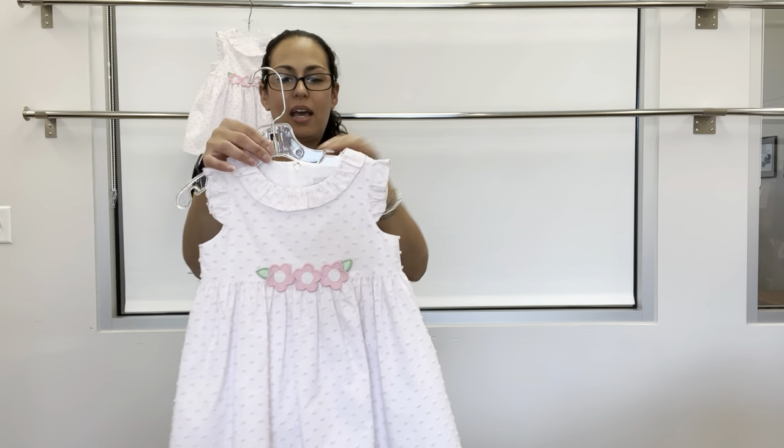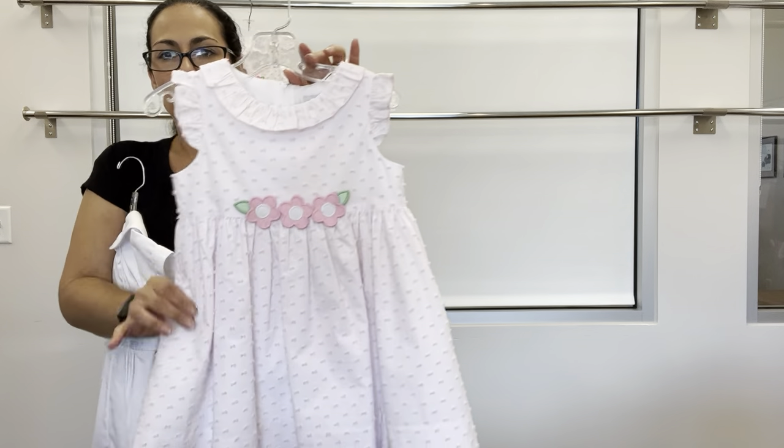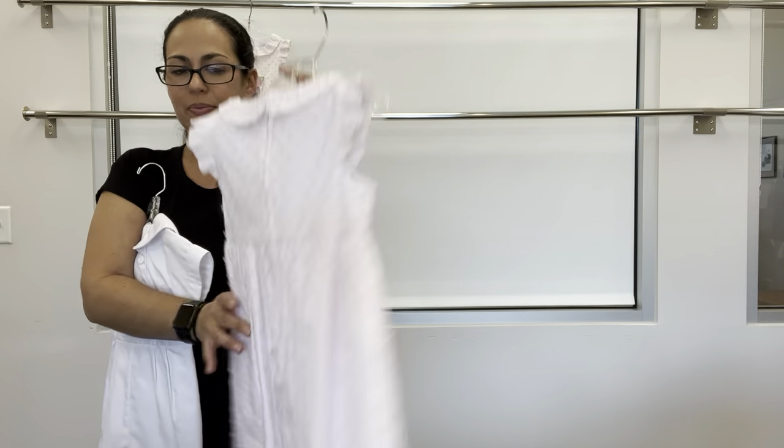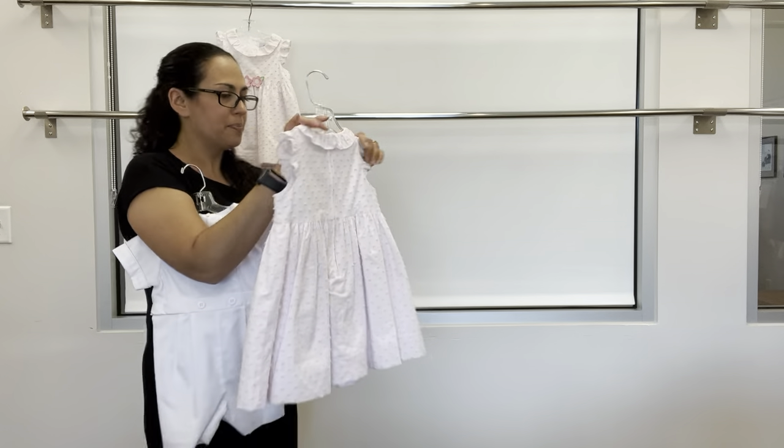For older sister, just the dress without the bloomer — same style, same applique, back zipper.